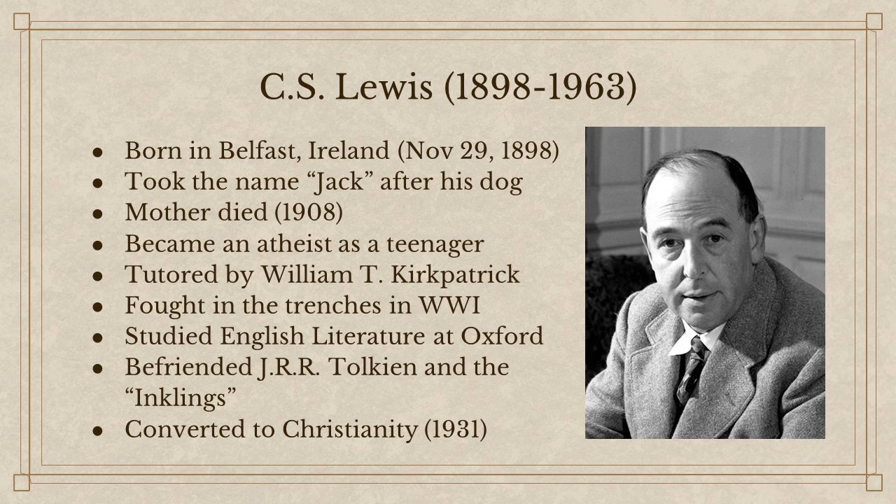It was only in 1931 that he converted to Christianity — he'd converted to theism a couple of years prior. He talks about the entire experience in Surprised by Joy. Some of the influences on him converting to Christianity included J.R.R. Tolkien, G.K. Chesterton, and George MacDonald. The Fantasies was the book that left a great impression on Lewis, and MacDonald also wrote The Princess and the Goblin and Sir Gibbie. Those were the influences that drew Lewis to Christianity.